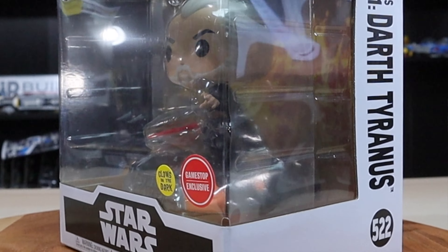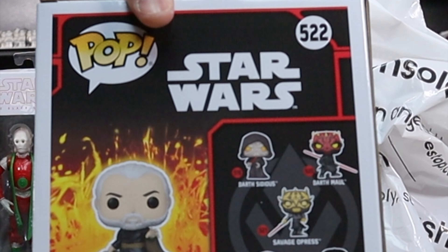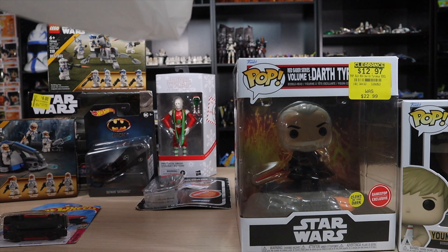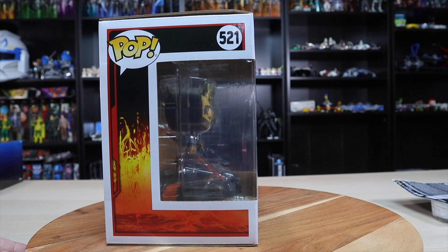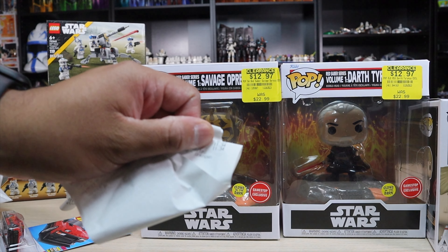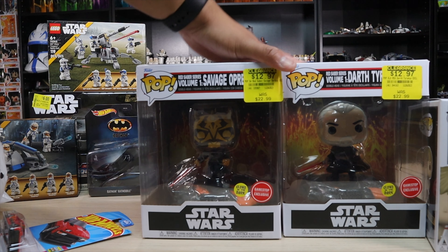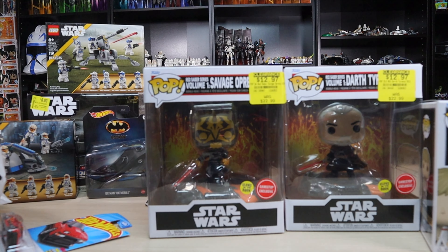The Count Dooku is glow in the dark and a GameStop exclusive. I believe all the Sith on the back connect — Darth Sidious, Darth Maul, Savage Opress, Count Dooku or Darth Tyrannus, and Darth Vader. The last Funko Pop in the wave is Savage Opress, which is not too bad. I'm not really a big fan of the character, but I do have the minifigure version. The total came out to $11.34, so I ended up getting all three of these Funko Pops for $11 — really not bad at all.